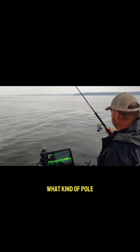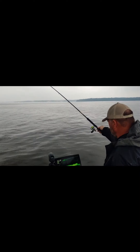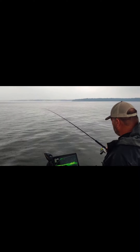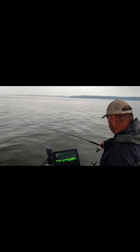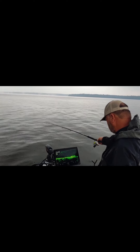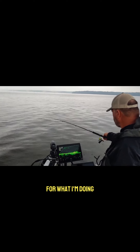This is a B&M 18-foot trolling rod, and it's a little heavy for what I'm doing right here.